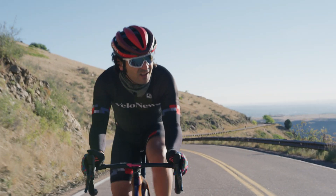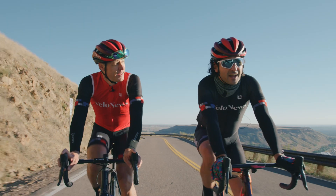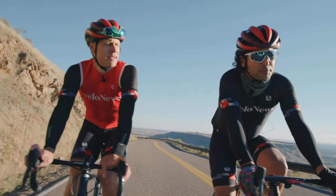And I'm going purely by feel — measuring how many owies it takes to get up the hill on deep section wheels and on shallower wheels, how they perform in crosswinds, up the hill, and down.